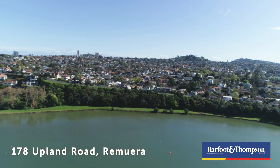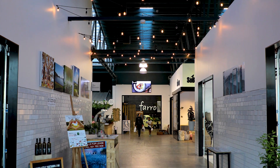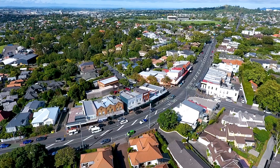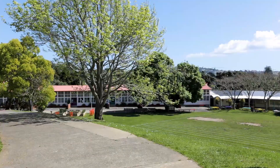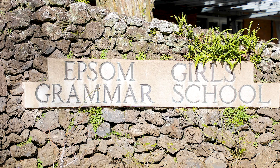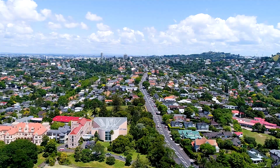It's the golden triangle of location. Oreki Bay Village at one apex, Remuera Village at the other, and of course Upland Road. And the schools — Victoria Avenue Primary School, Remuera Intermediate, Auckland Grammar, Epsom Girls. Also close to St Kent's and Baradine.